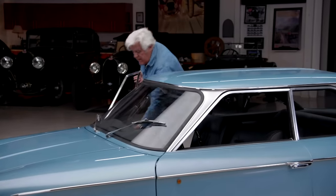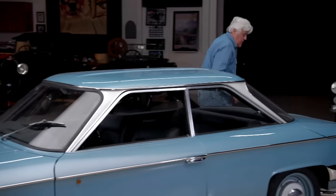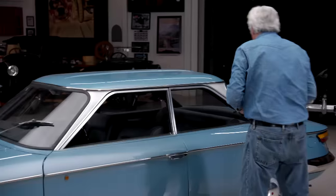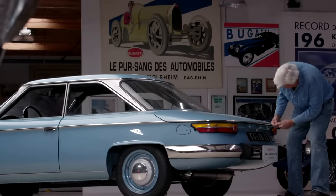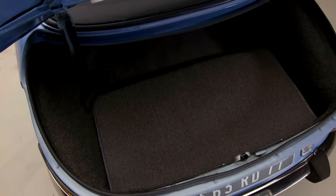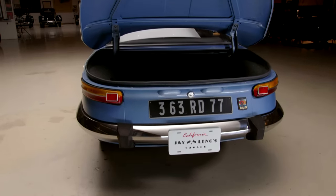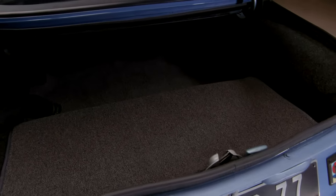Let me get the key and open the trunk. Look at that — pretty good sized trunk, actually quite a large trunk. This was a family car, and there's all kinds of room in here. It's just a brilliant design.